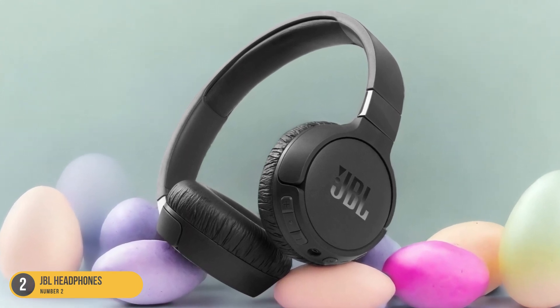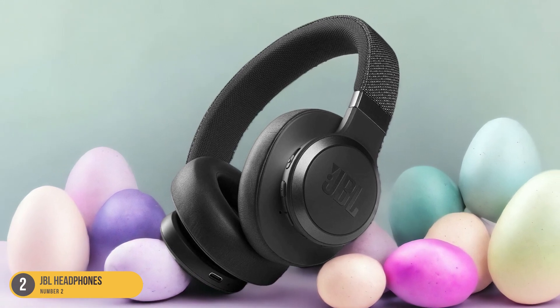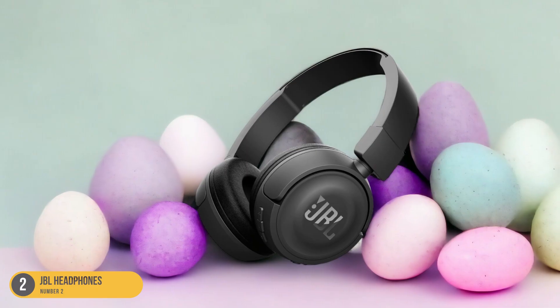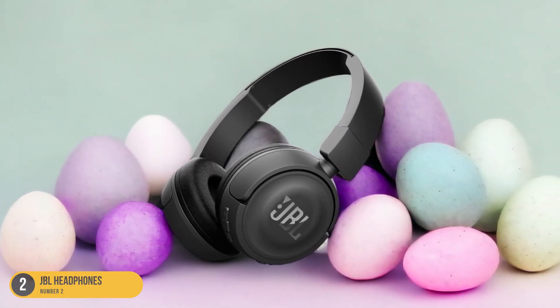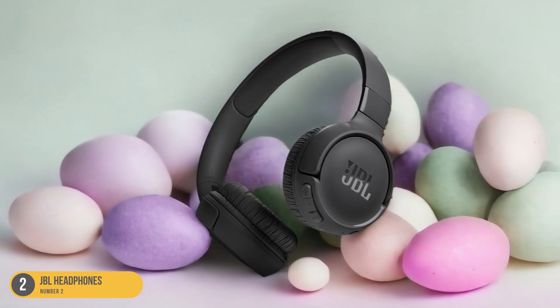In addition to their safety features, the JBL headphones deliver quality sound, ensuring that young listeners can enjoy their audio content with clarity and without distortion. The combination of safety, comfort, and vibrant design makes these headphones a top choice for parents looking for a reliable audio solution for their children.